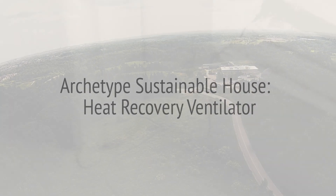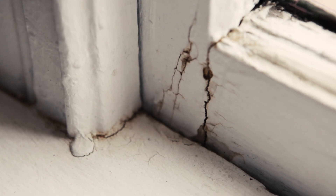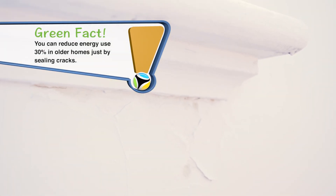In older houses, a lot of people don't realize that they lose about 30% of all their energy through the cracks around their windows or doors, around the sill plates — which is that space between the concrete blocks and the wood when it begins downstairs. When you build a green building or a sustainable house, you have to make sure you reduce that amount of infiltration inside the house.